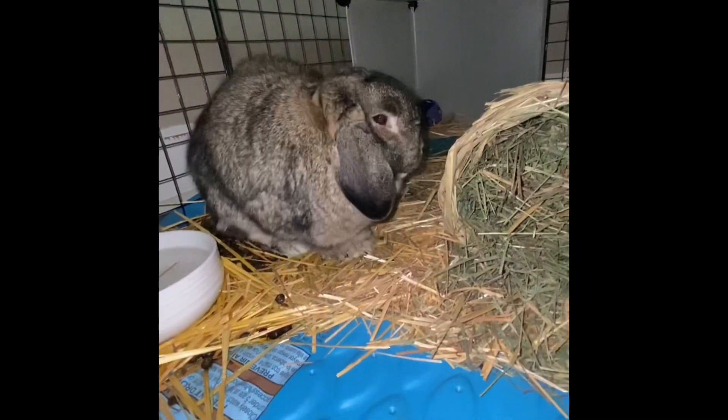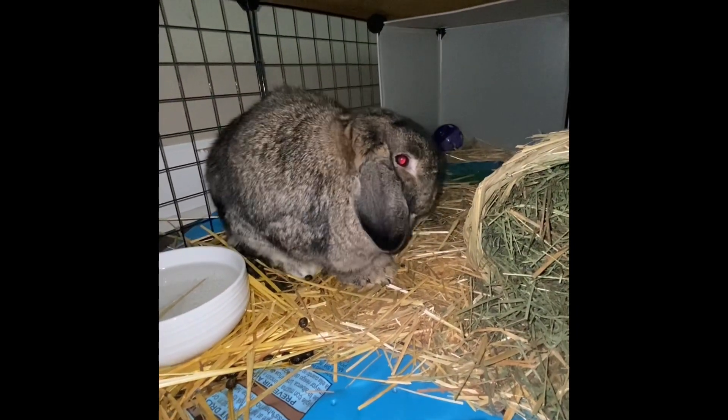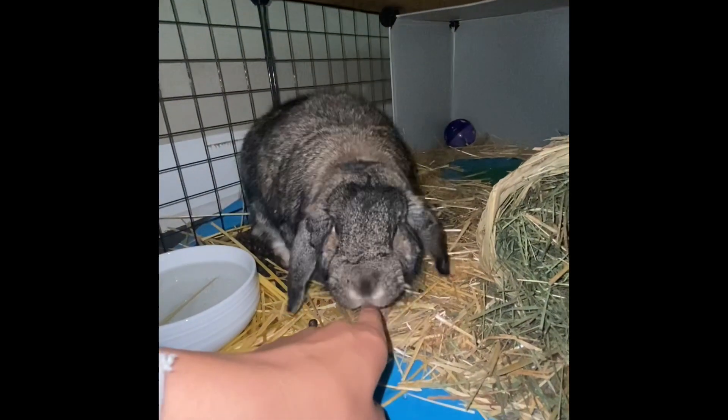Most people only think that I own a horse, but we actually own a bunny named Holly. This is Holly — she is a mini lop bunny and she's really adorable.